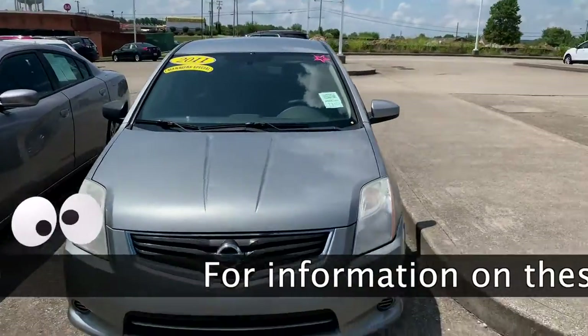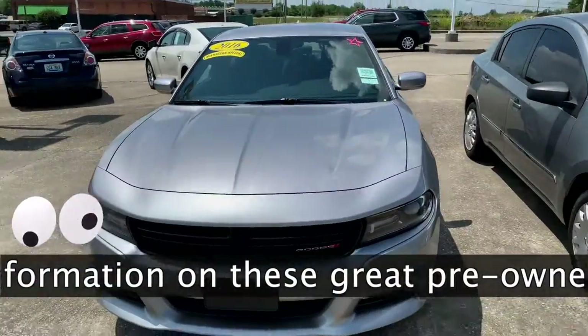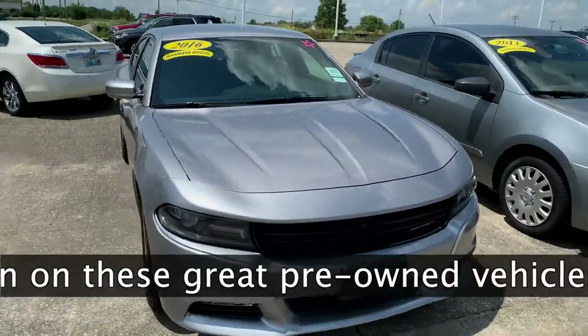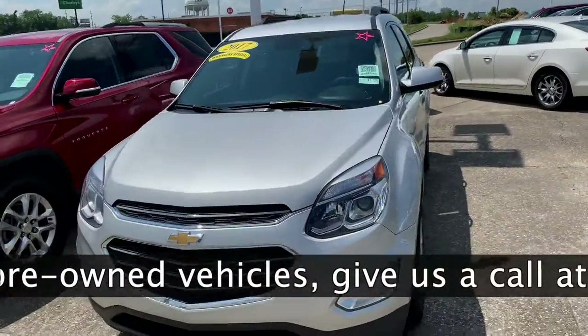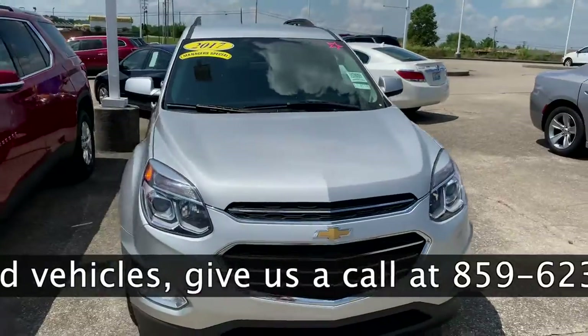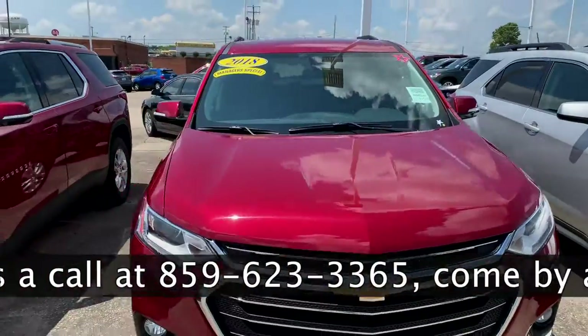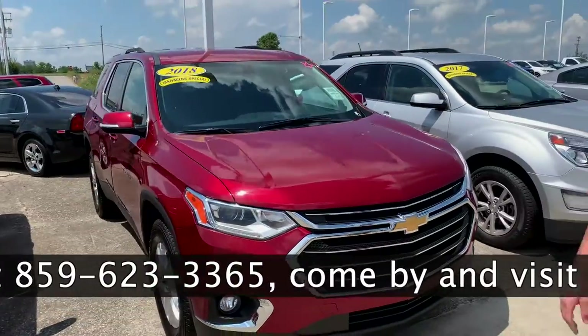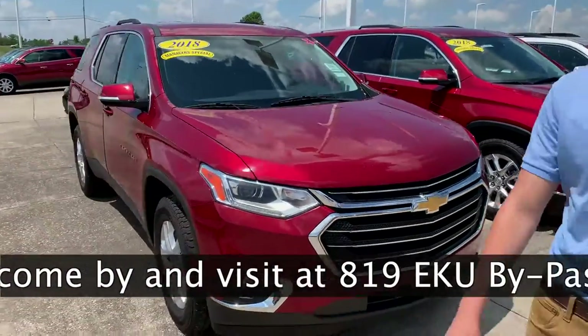We're going to start off with our manager specials. We have a nice 2011 Nissan Sentra, a 2016 Dodge Charger. We have another 2017 Chevrolet Equinox — this one has low miles, good price on it too. And right here we have two twins, two LT Traverses, nice red. That's 2018? Yes sir.